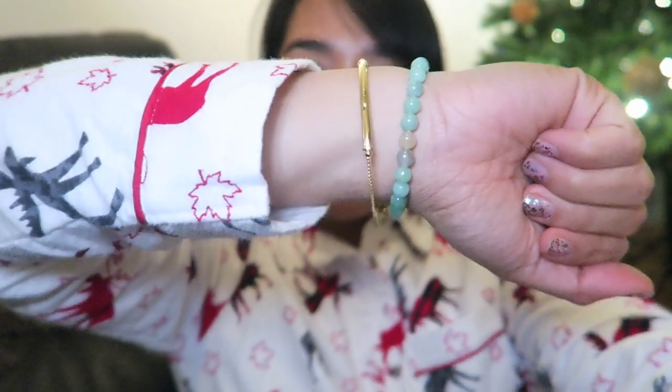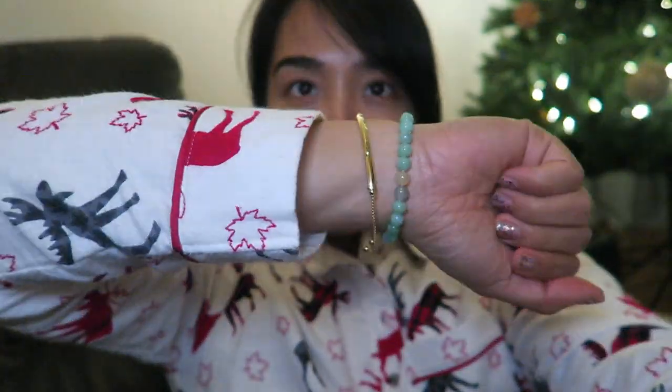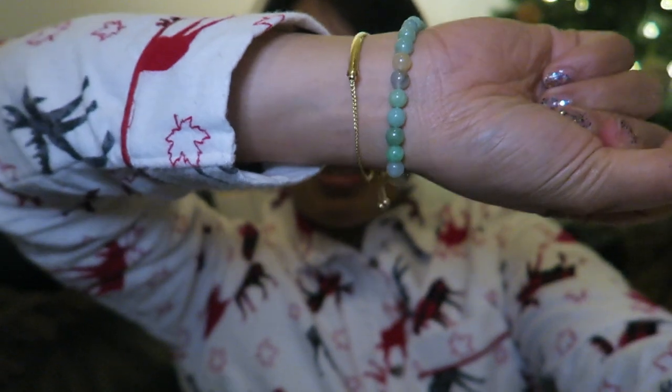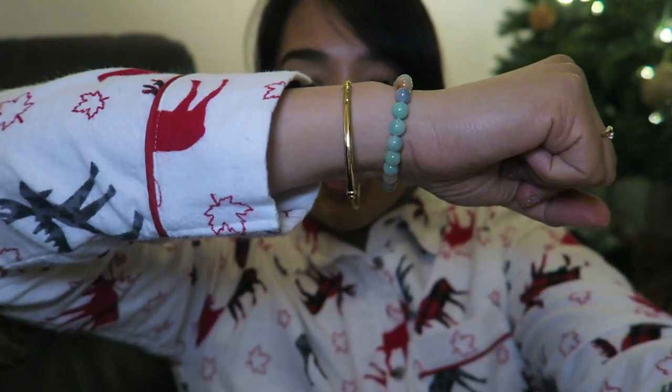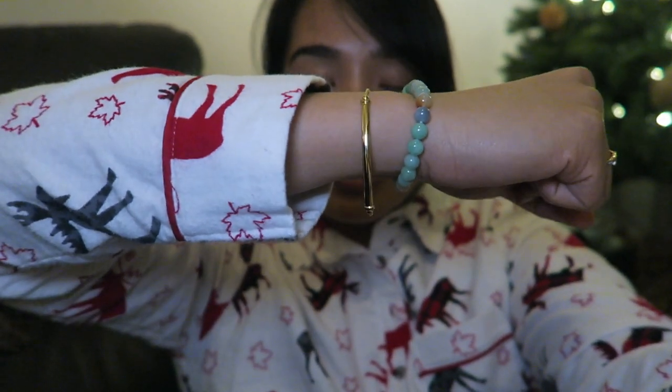Let me show you guys quickly what my mom got me. It's a little gold bracelet — I kind of loosened it because I was about to take it off, but it's fun because it has this little toggle that you can use or pinch together to make it tighter or looser.